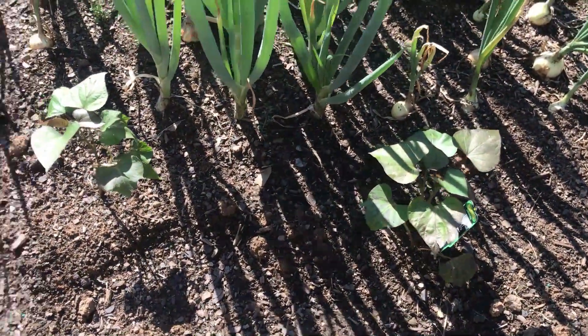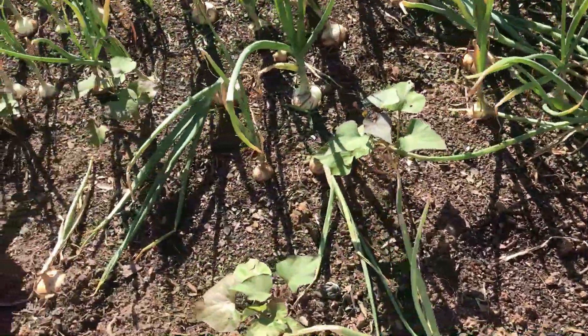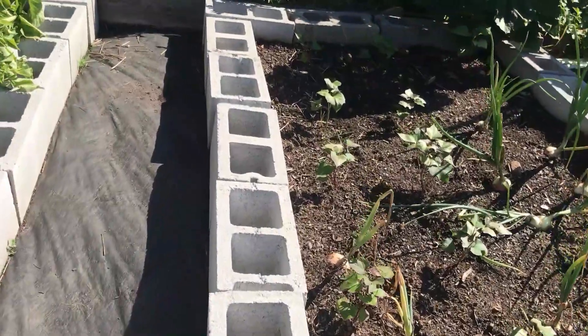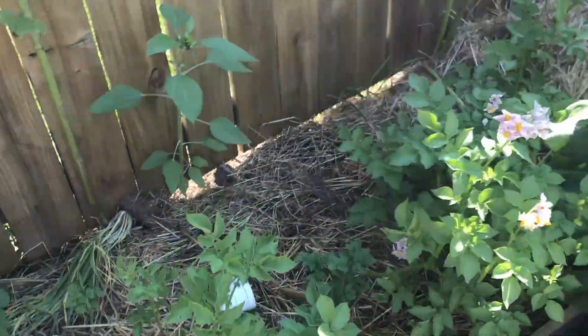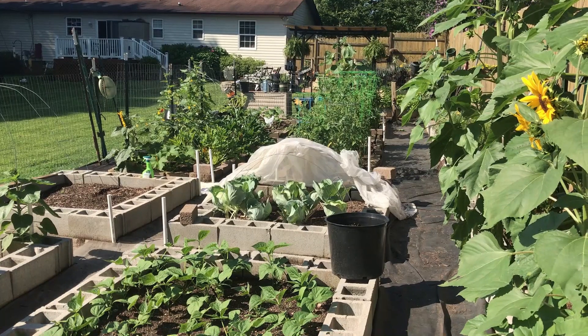I put sweet potatoes in here, so hopefully they will do well. I've never grown sweet potatoes, so I am looking forward to seeing what I get. I just planted those all through here, and probably I'll plant something over here where these onions are. My potatoes are doing well — some of them are flowering.